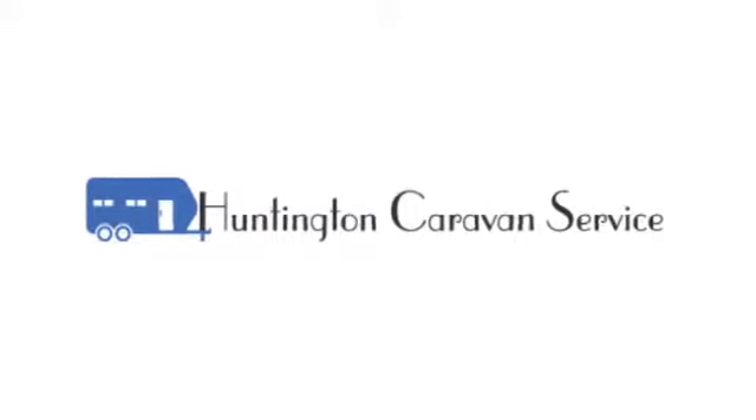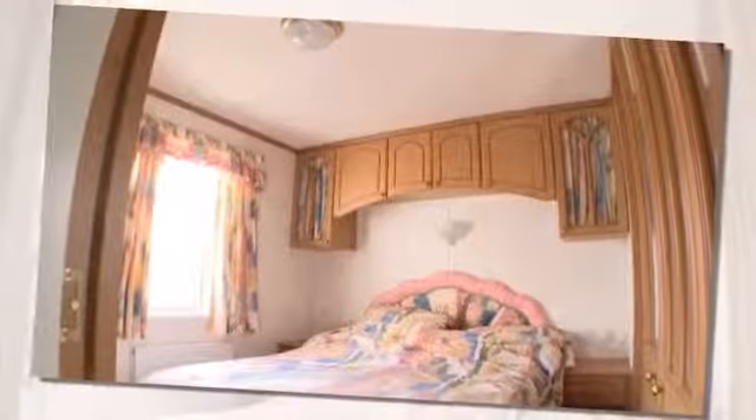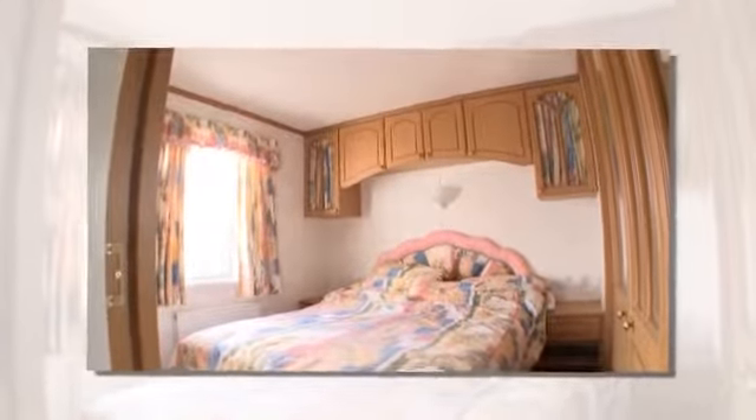Owning a caravan gives you all the freedom you could want, so it's important to keep it in good condition. Huntington Caravan Service have been taking care of our customers' mobile homes and caravans throughout North Yorkshire for several years.